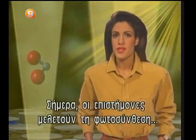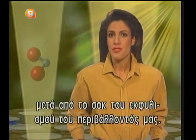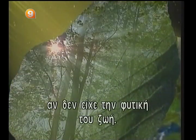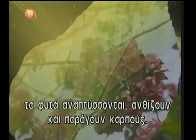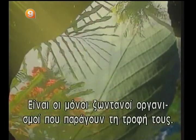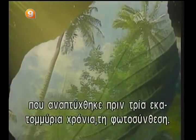Today, scientists study photosynthesis with leading-edge technology, and they're wondering to what degree it is suffering the aftershocks of our environment's deterioration. Our planet would have a completely different appearance if it didn't have its plant life. Everywhere, in forests as in deserts, plants grow, blossom, and bear fruit. Plants are the only living organisms that can produce their own food, thanks to a process developed some three million years ago — photosynthesis.